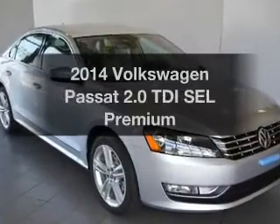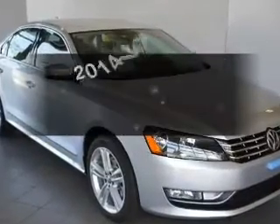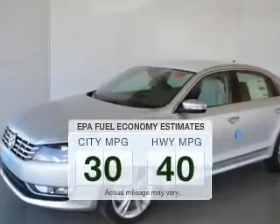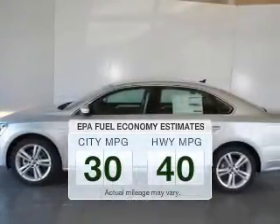Check out this 2014 Volkswagen Passat. This is the set of wheels you've been looking for. Save your money and make fewer trips to the gas station when driving this fuel-efficient vehicle.